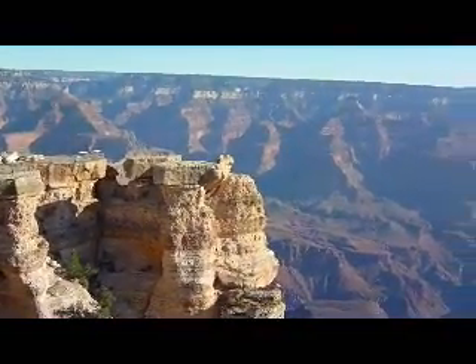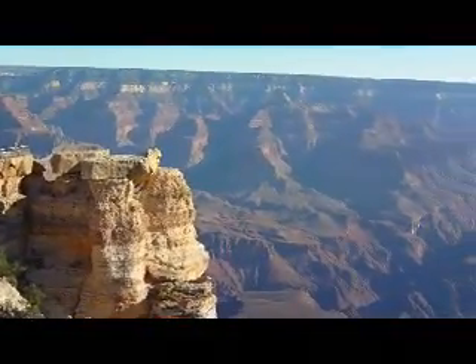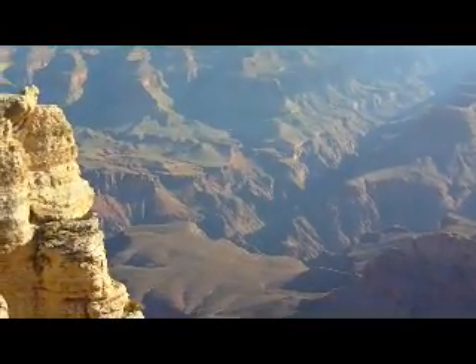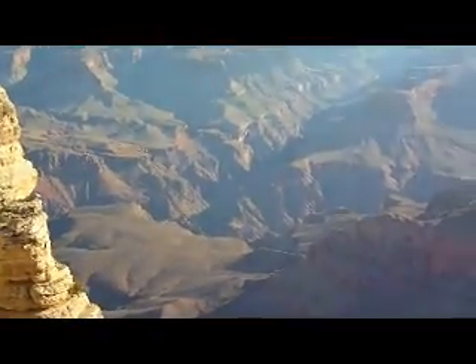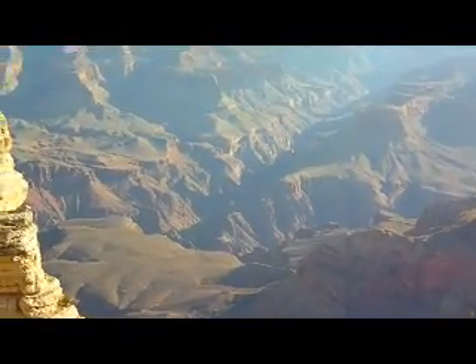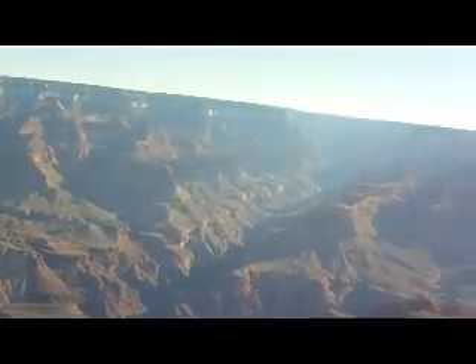And here we are for our first view of the Grand Canyon at Mather Point. We got up early this morning and drove out. It takes about an hour to come from our RV park.